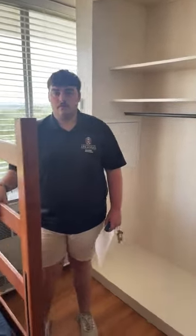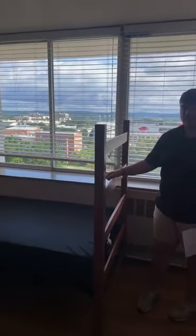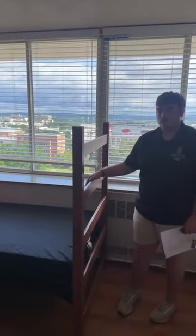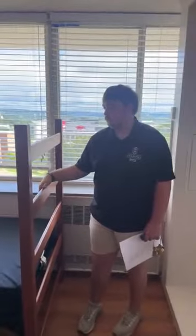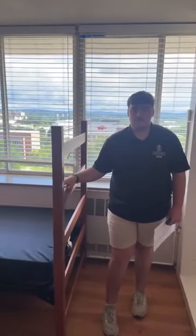To clarify: these are all twin beds, not twin XL. A couple of people asked that. The measurements of the bed will be on housing.uark.edu under your hall, so that's easy to find.